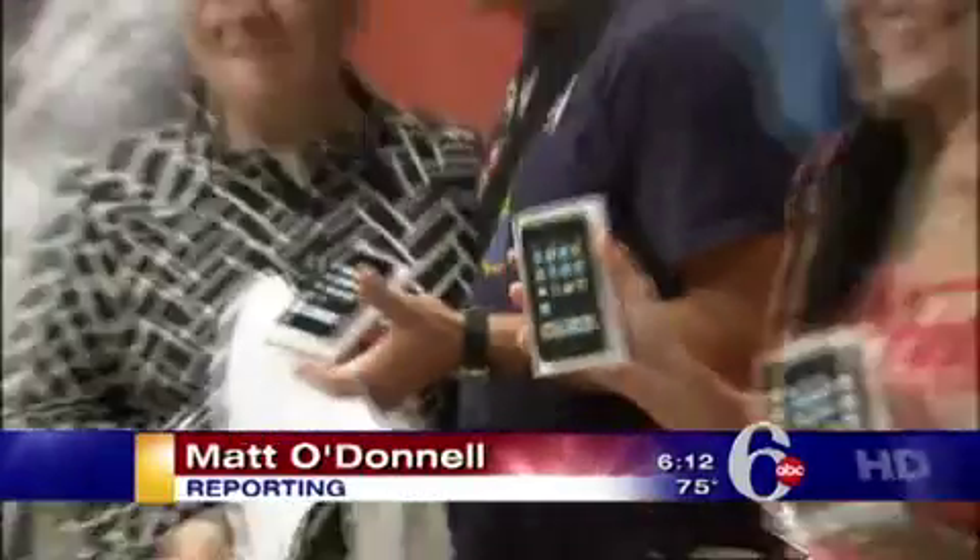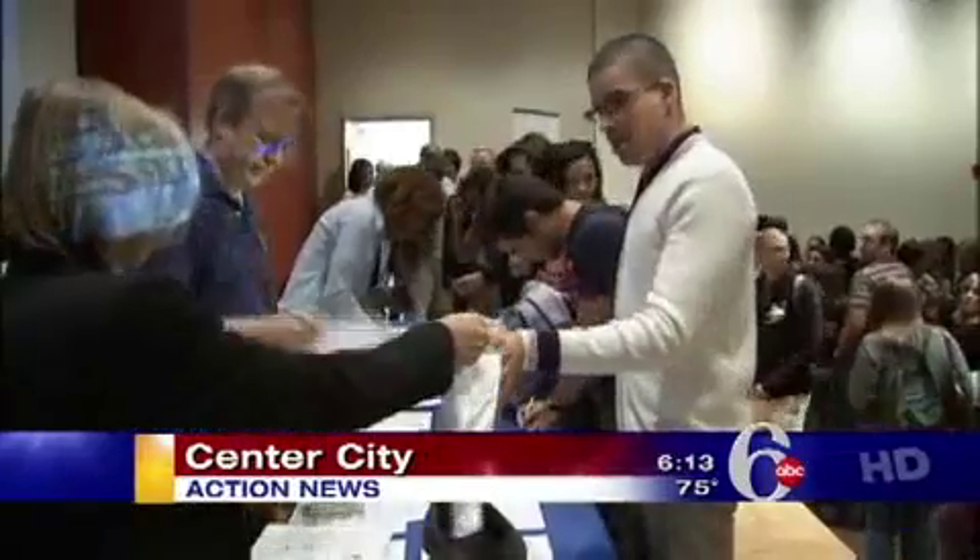Drexel's College of Nursing and Health Professions handed out hundreds of the iPod Touch to students today. But this was not part of some goodie bag to get the school year kicked off right.